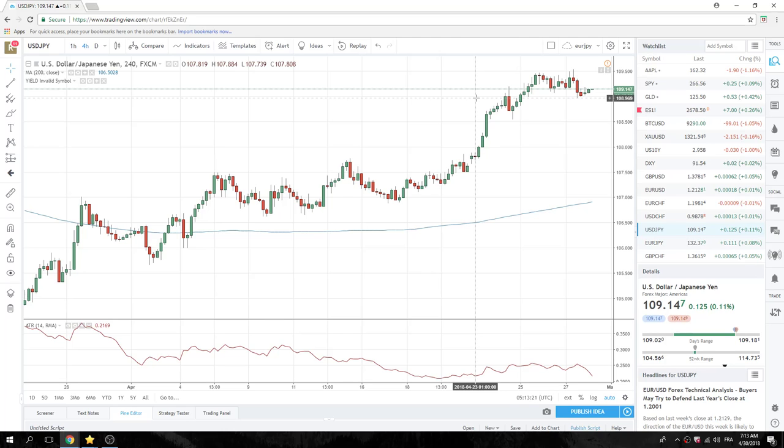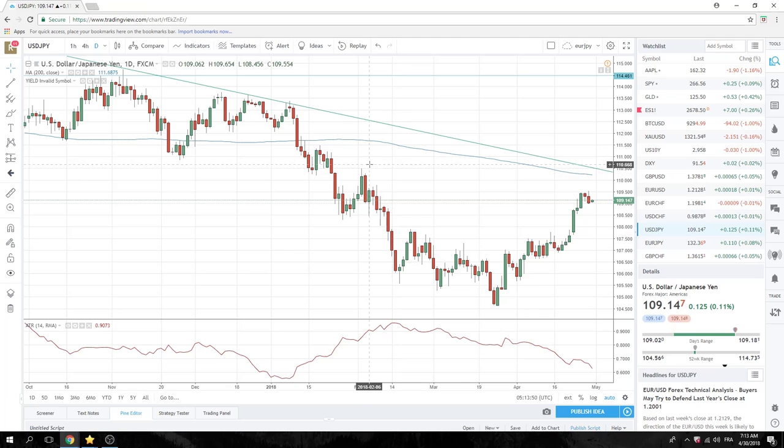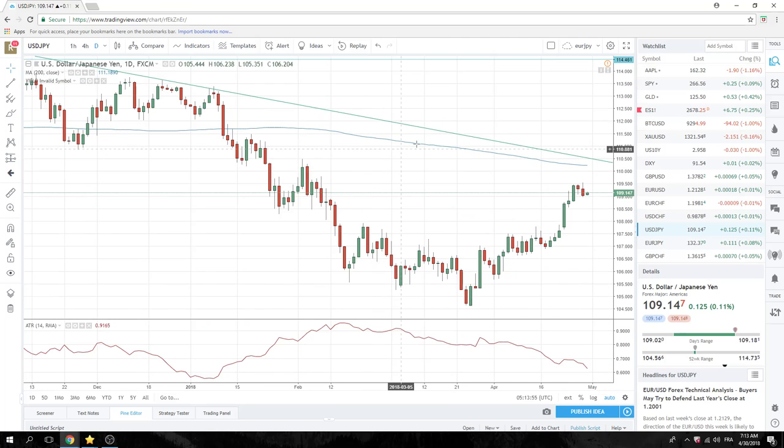We'll get right into it today. Important dollar-yen price action on Friday — bearish engulfing, U.S. rates coming off. Dollar-yen is looking like it's having a hard time going higher here. We have these two monsters above: the 200-day at 110.25 and then this downward sloping trend line way back — sort of an overhang. Dollar-yen looks like it's set to go lower now.